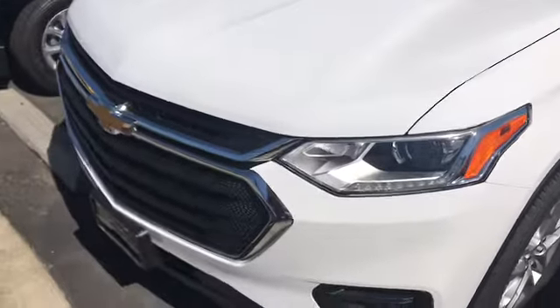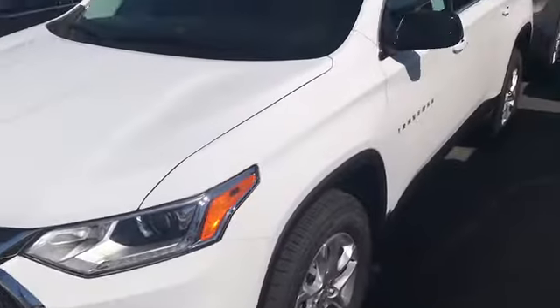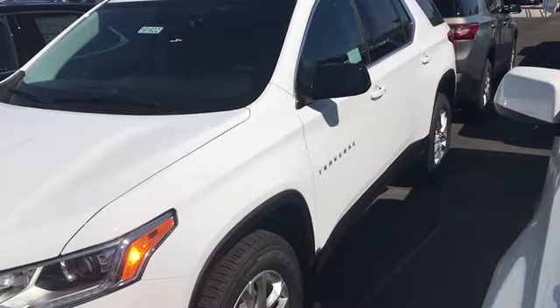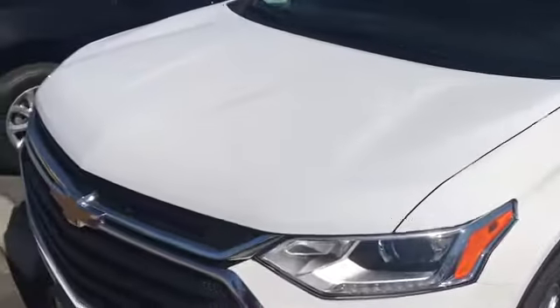Good morning Teresa, this is Chris Guzman from Glendora Chevrolet. I saw you're interested in getting into a 2018 Chevy Traverse. I want to go ahead and do a walk-around for you. The silver one you were interested in unfortunately was sold, but we do have a couple other colors — we have this white one here that is an LS, and we also have a satin steel color.